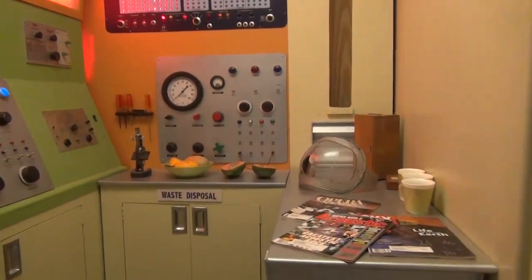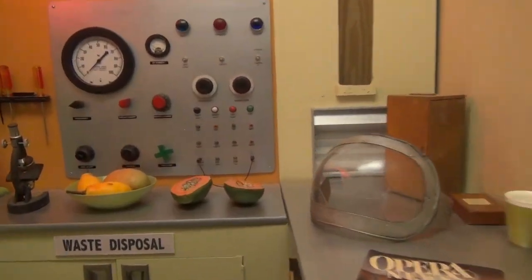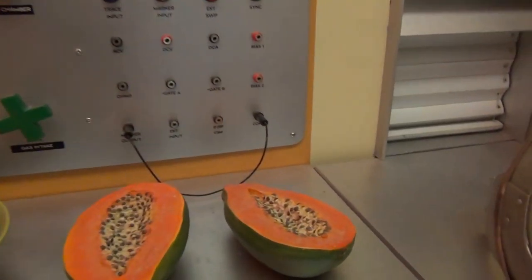In the lower deck is the galley. Of course, always remember to quarantine any alien papaya-like fruit.